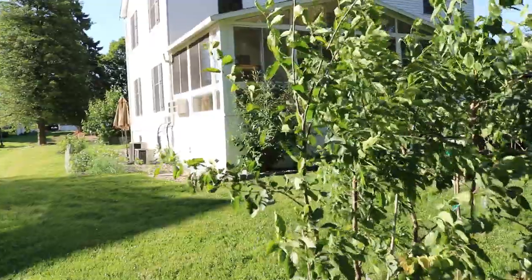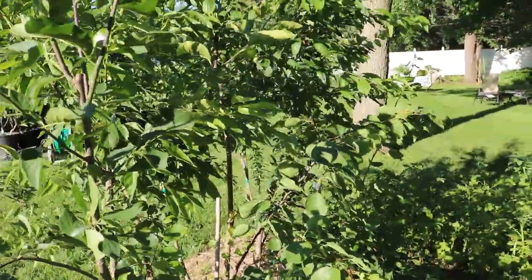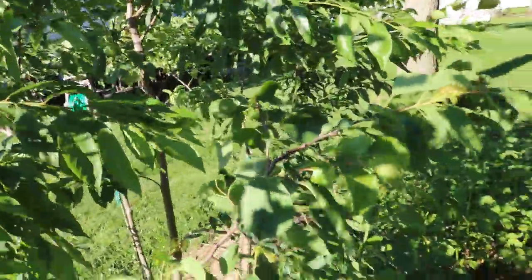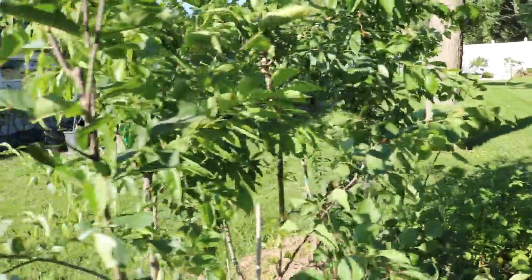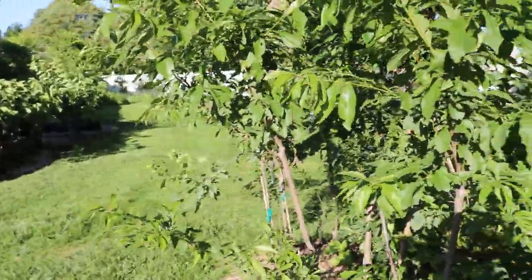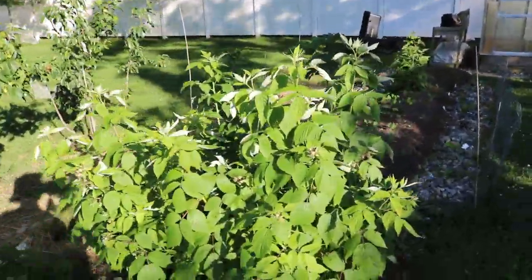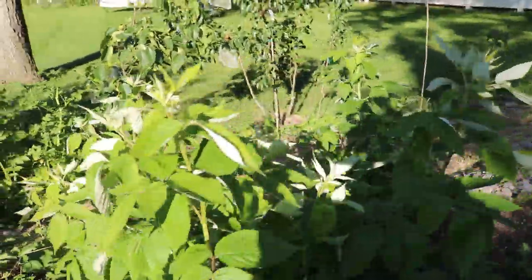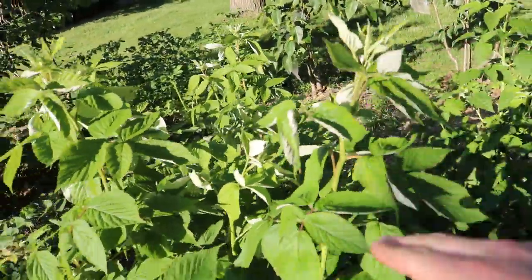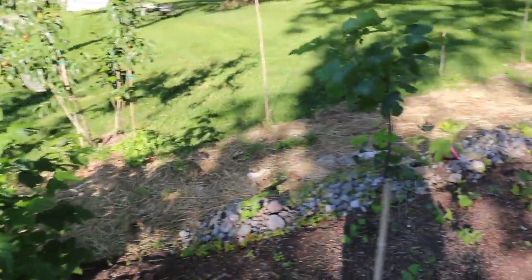We did get to try our first apricot ever, on this branch right here — blew me away. There's a video on it. Absolutely incredible. Our raspberries are flowering now — that's the first crop. We've also got quite a bit of the new canes coming up. We had dug these up and separated them. They're so resilient, these plants.